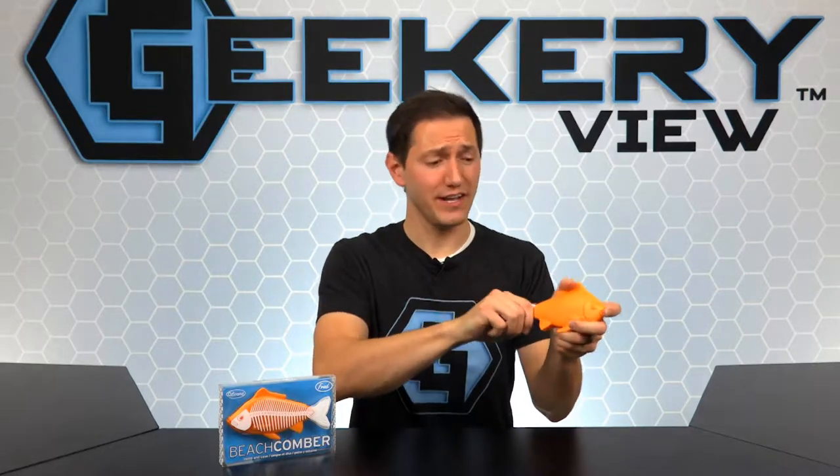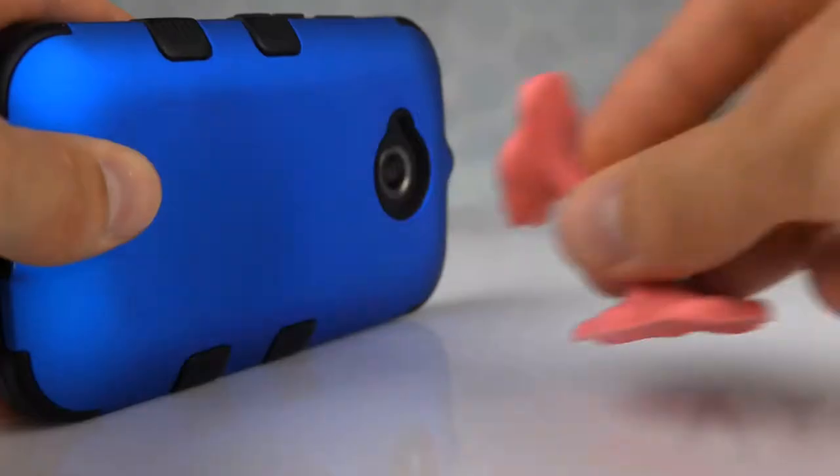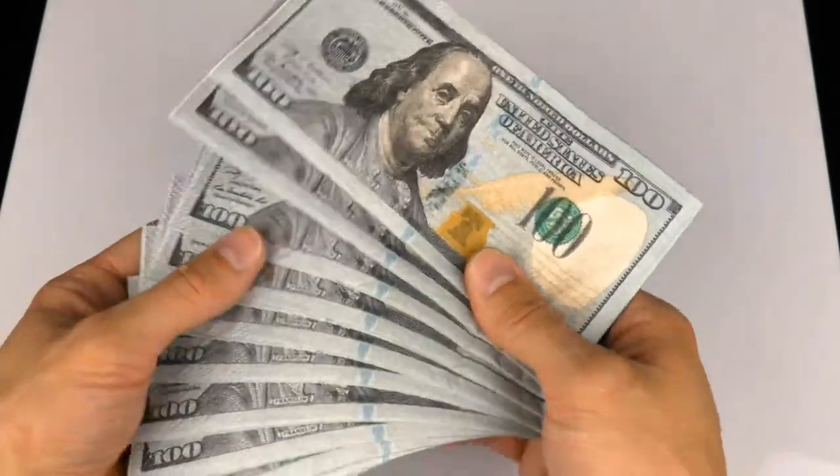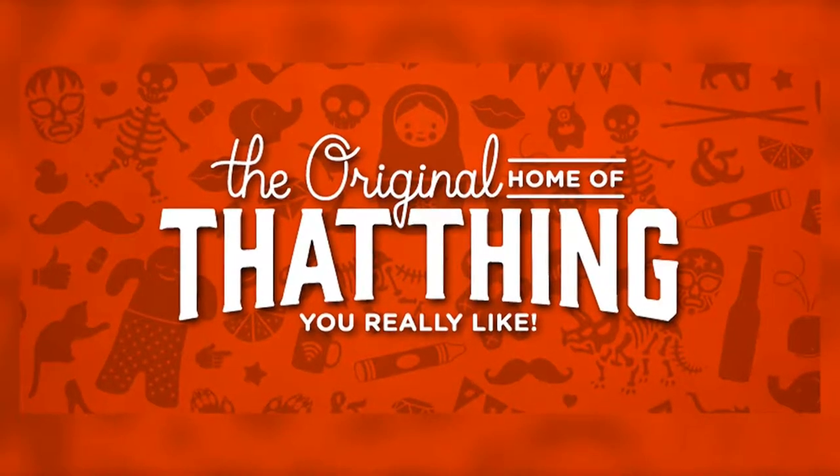Now here's a hair product that's sure to lure you in. The Beachcomber from Fred is the perfect hair comb for any fishing fan. Fred is a company that focuses on well-designed stuff that solves a problem, puts a smile on your face, and doesn't cost a fortune. They are known as the original home of that thing you really like.